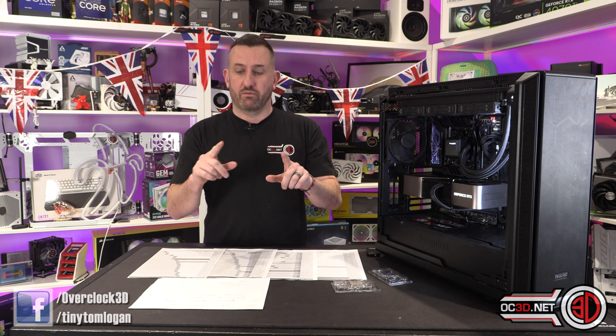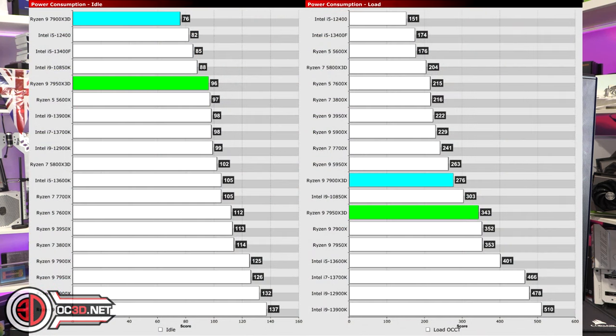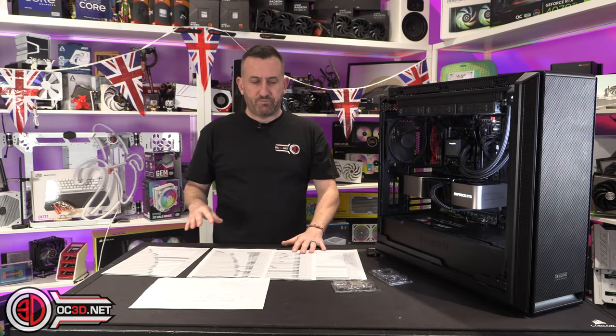We just wanted to cover that from the beginning. Power consumption — we noticed that it was considerably lower than the non-3D processors, and that can definitely be seen as a positive. Though it's obviously a little bit to do with clock speeds and stuff anyway.